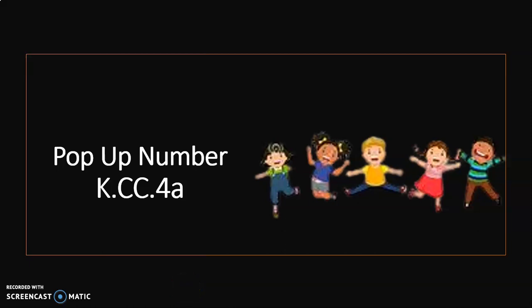Let's play a counting game. This counting game is called pop-up number. You're going to sit down and when you hear the pop-up number you jump up. Ready? The first pop-up number is three. When you hear the number three you jump up. Let's begin.